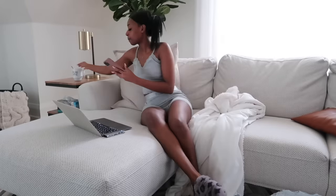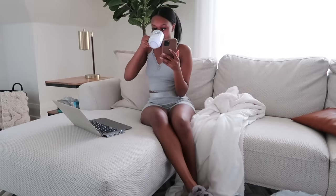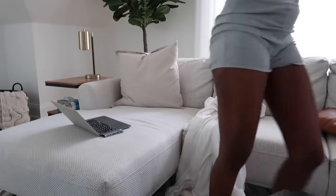By the way, isn't this lounge set so cute? I literally got it the day before from Ardene's for under $30. I'll link it down below for you guys — isn't that a steal? And it's so cute.